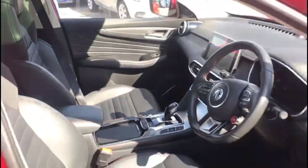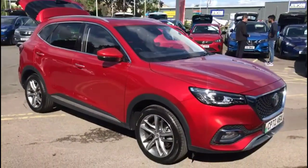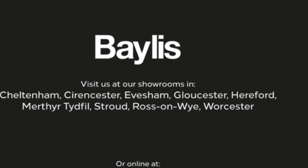Finance options are available as well as Bayless service plans. If you're interested in this vehicle, please give us a call at Bayless Vauxhall. Thank you so much for watching.